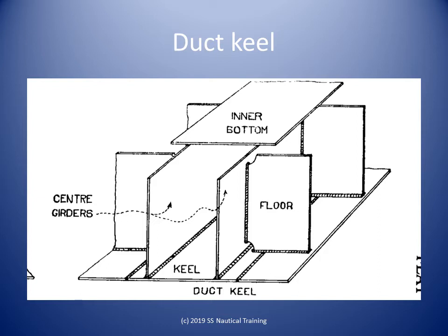Apart from the center girder, there can be a few girders on each side of the ship or double-bottom. Depending upon the breadth of the ship, there can be more than one side girder on each side. While the center girder runs the full depth of the double-bottom tank, side girders may or may not run in full depth.